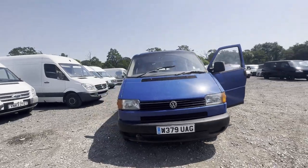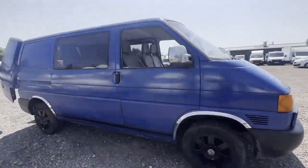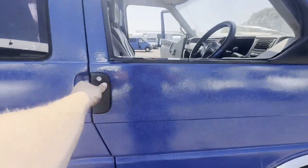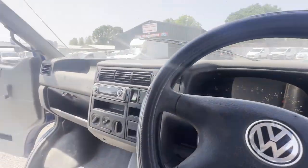Model: 2000 Volkswagen Transporter 1000 TD, short wheelbase body, blue panel van. Mileage: 153,064. MOT: 5th of September 2023.